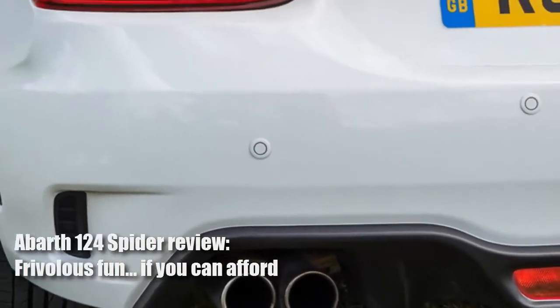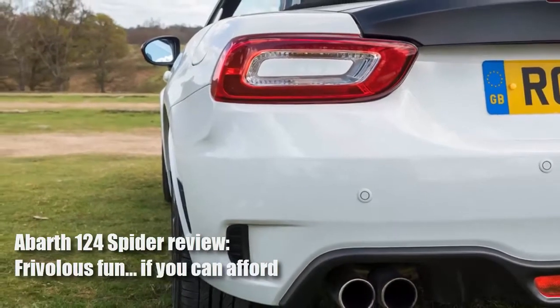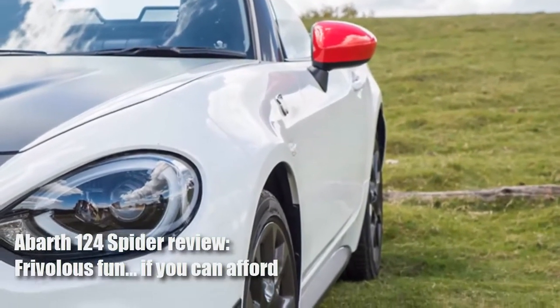Overview: what is it? Abarth makes a faster Fiat. So to create the car you see here, the Abarth 124 Spider, you might assume the starting point was Fiat's 124 Spider. And you'd be right.